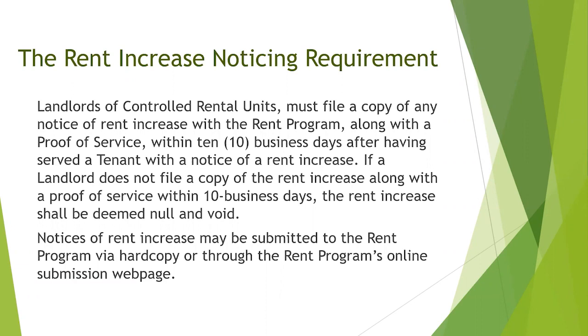Notices of rent increase may be submitted to the rent program via hard copy or through the rent program's online submission page.